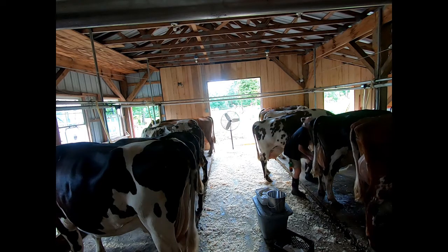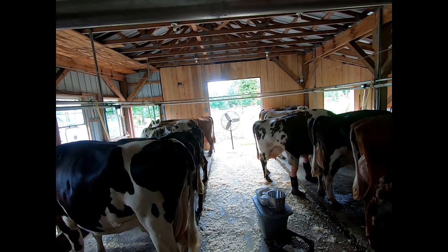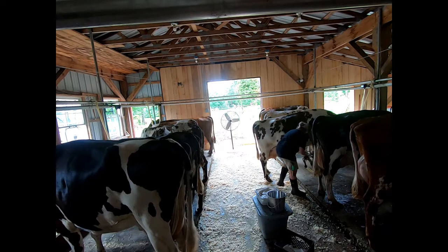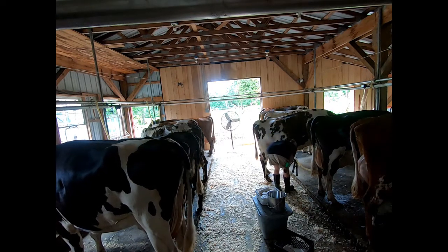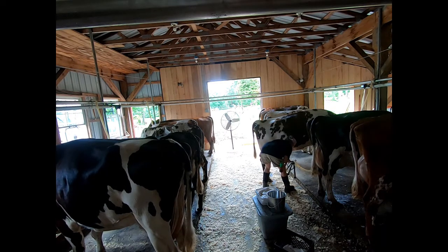Once the cows are all in their stalls, their udders are washed and dried. We then apply a sanitizing dip and wait a few minutes. After wiping it off, the milking unit is attached. Each cow is milked and the milk travels through the pipes to the bulk tank in the milk house.